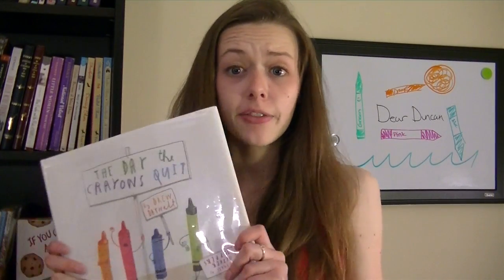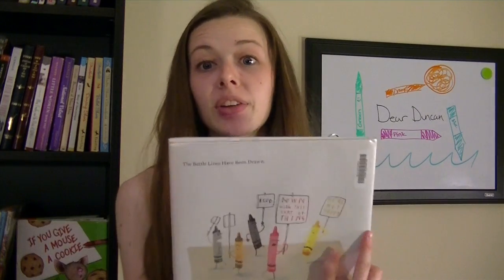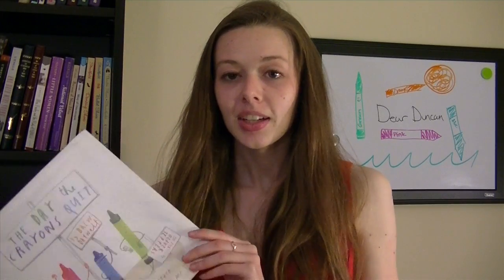There are happy crayons and sad crayons, and crayons that don't get used enough, and crayons that get used too much. So definitely check it out. The tagline is 'Battle lines have been drawn.' The stakes are high. I hope you have enjoyed this episode of Have You Read It Yet.